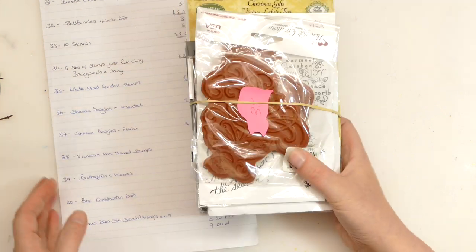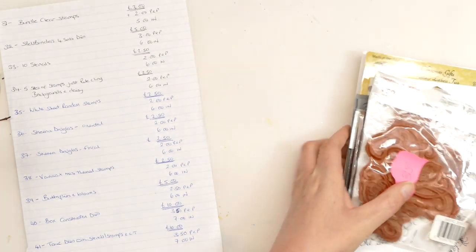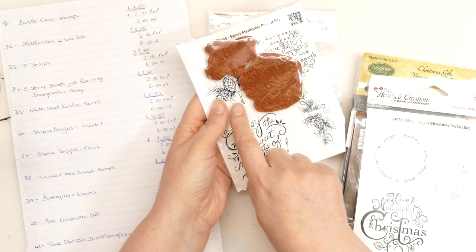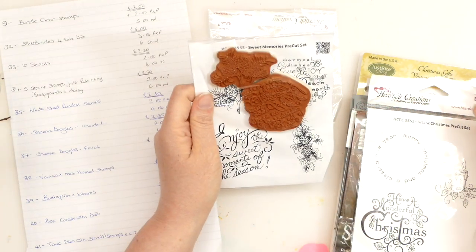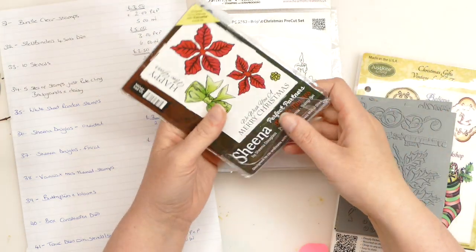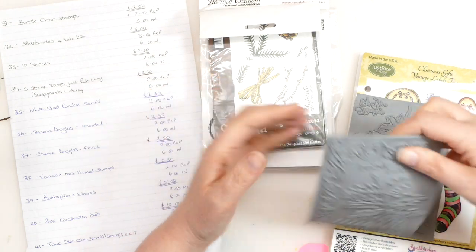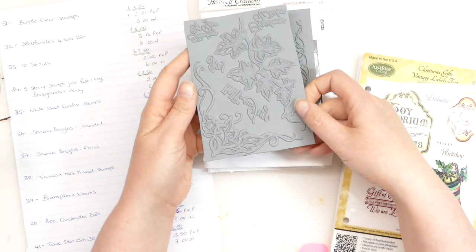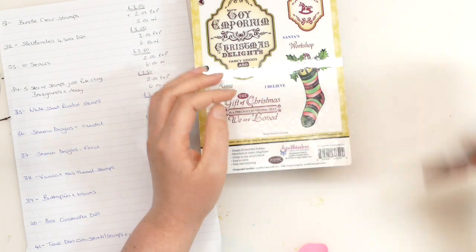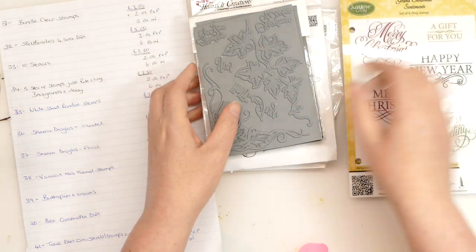Bundle 38. We've got various Christmas themed stamps. I'm asking £2.50 for this, plus £2 postage and packaging and £6 for international. We've got a Heartfelt Creations swirl with a leaf, more Heartfelt Creations with little pine cones and sentiments, a candle with sentiments, some Sheena Douglas poinsettias, twigs and pine cones, a holly leaf stamp, another holly leaf stamp, a stamp with a sock and various bits, and then one with various sentiments. This is £2.50 with £2 postage and packaging.